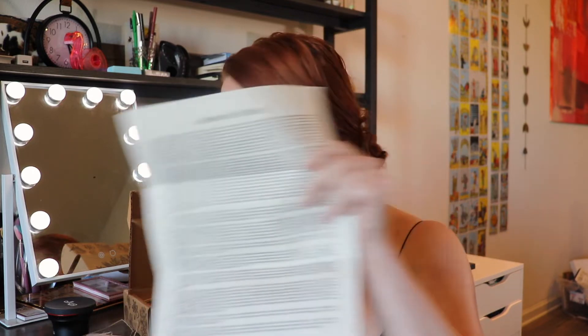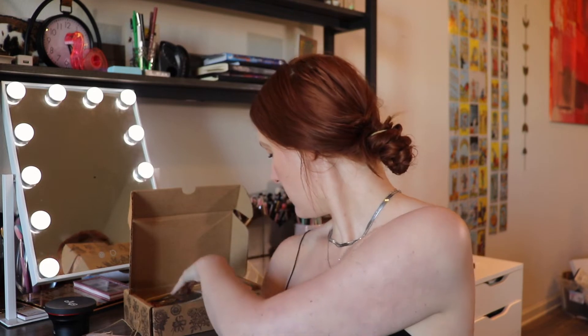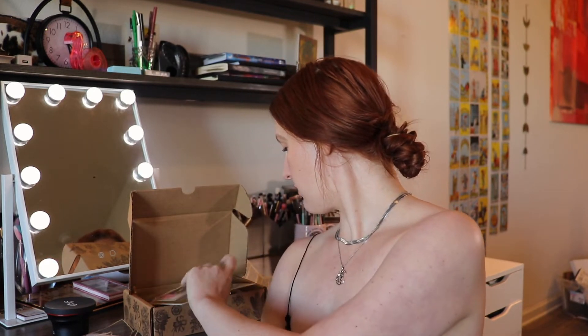We have eight things in here! Emmy, do you want to come say hi? Let's start with what is right on top.